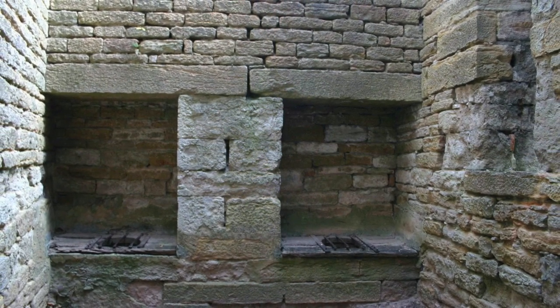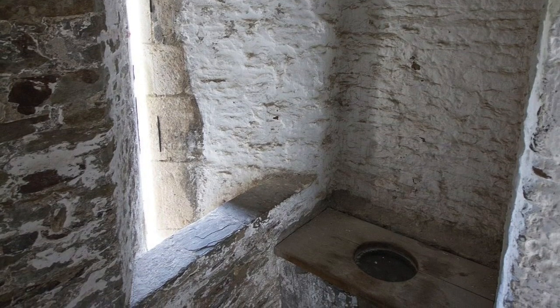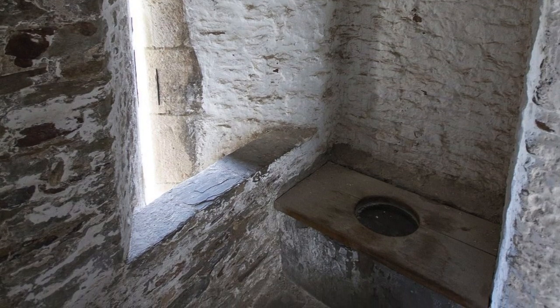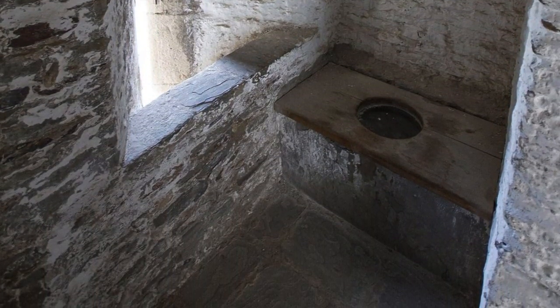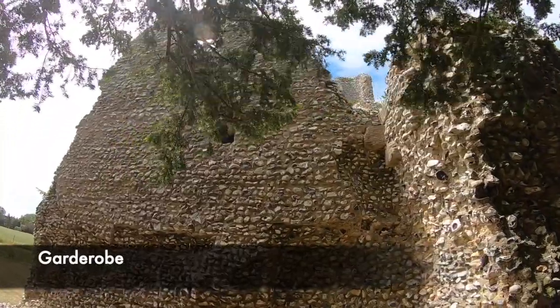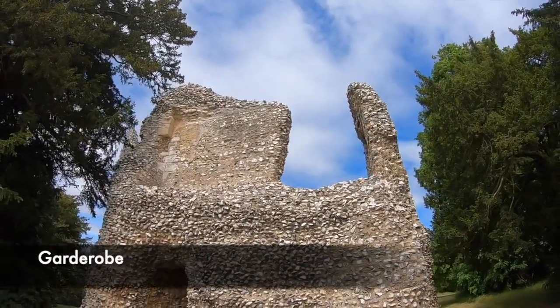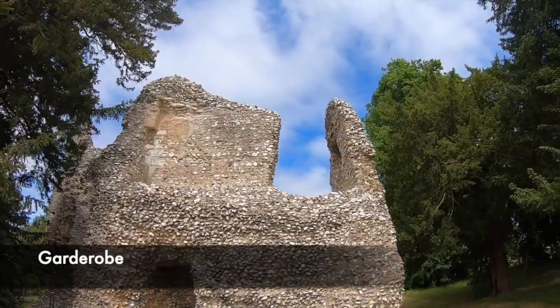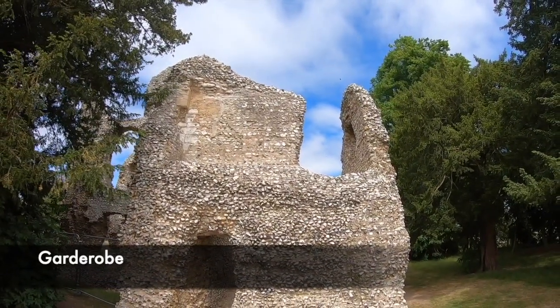Inside the castle, toilets were found by going through a small passage, and many were not often fitted with doors for privacy. A narrow passageway often led to the toilet — either a hole in the floor, or with a seat or a wooden structure built over the hole. This was for the higher classes, and servant toilets would simply just have a hole in the floor. There were also pairs of toilets that were found, separated by a wall, and these would share the same waste shaft too.